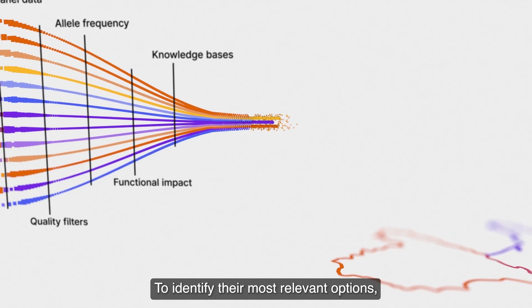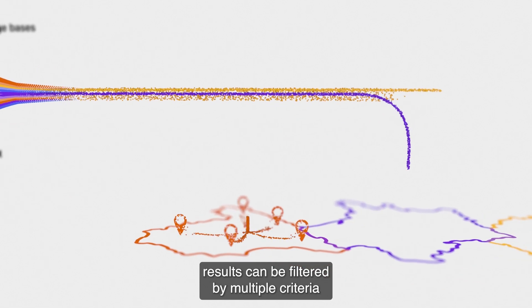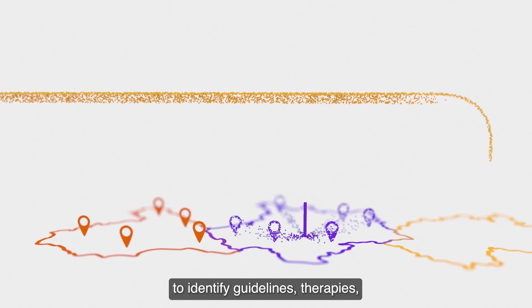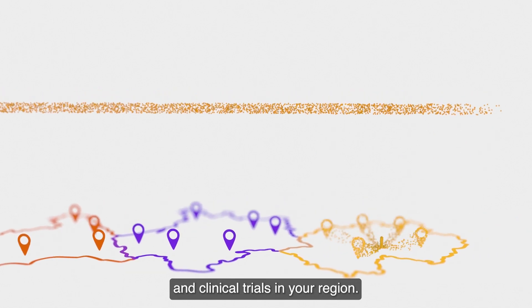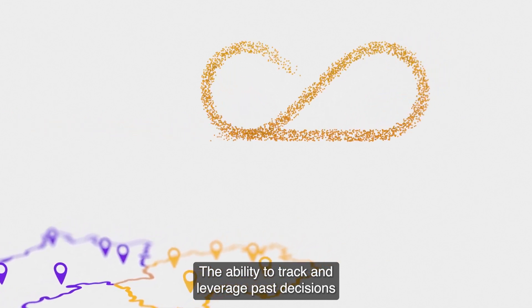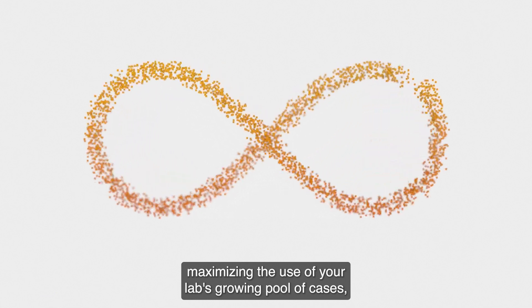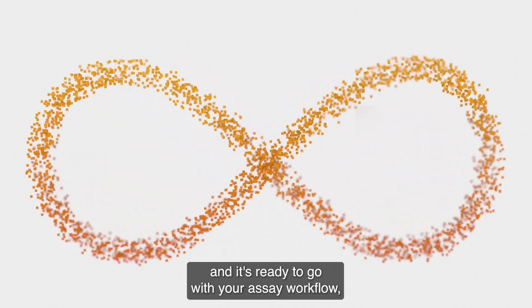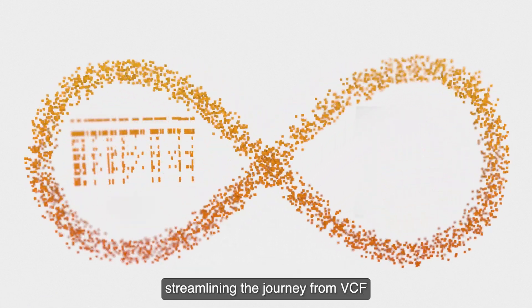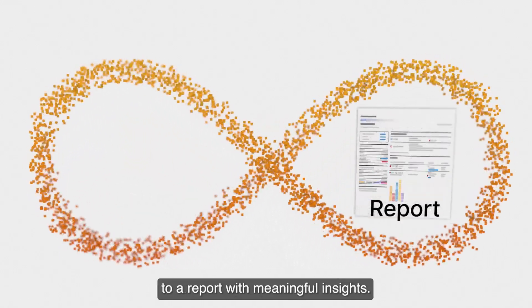To identify the most relevant options, results can be filtered by multiple criteria to identify guidelines, therapies and clinical trials in your region. The ability to track and leverage past decisions further accelerates data interpretation, maximizing the use of your lab's growing pool of cases, and it's ready to go with your assay workflow, streamlining the journey from VCF to a report with meaningful insights.